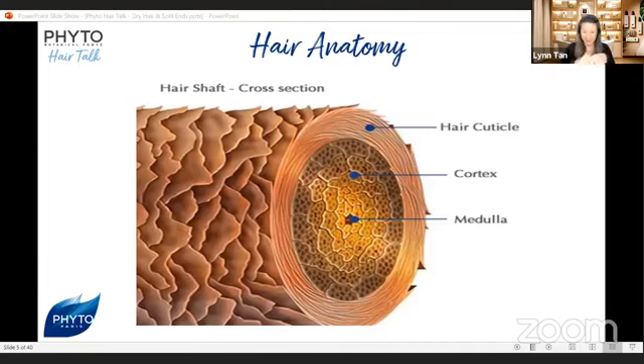Looking at the cross-section of the hair shaft, there are three distinct parts. The outer layer is our hair cuticles, shaped like scales — imagine fish scales — with many overlapping layers, one on top of the other, in a vertical alignment, about 16 micrometers long and 6 micrometers wide. The hair cuticles protect the cortex of our hair.